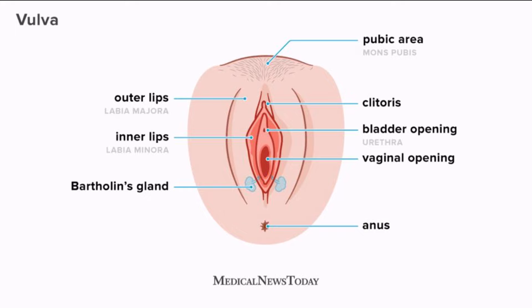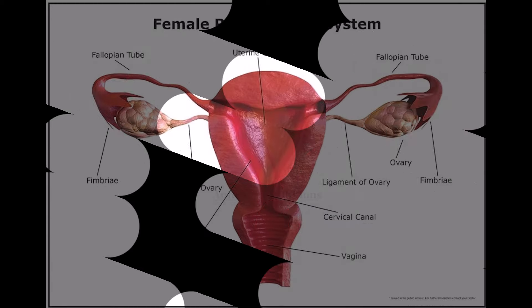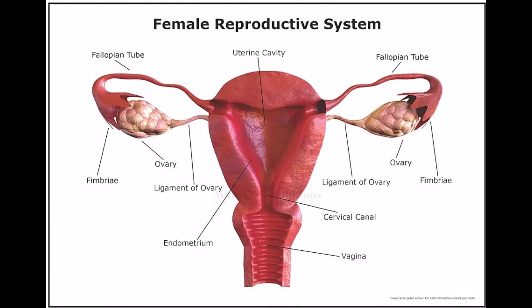The vagina is a flexible tube that joins the uterus to the vulva. Vaginas are usually around 3 inches long but vary widely in color, size and shape. People commonly describe the vagina as the general area of the female reproductive system. This diagram below shows the placement of the vagina in the vulva and how it is visible externally.